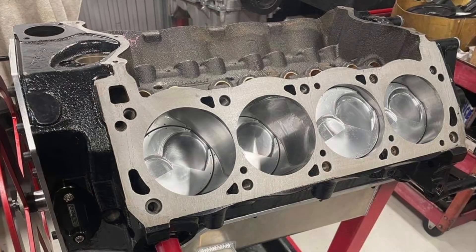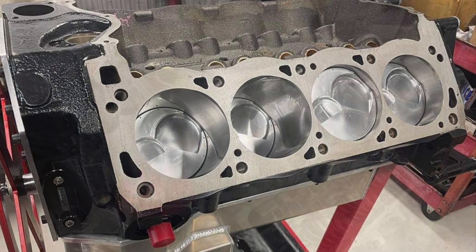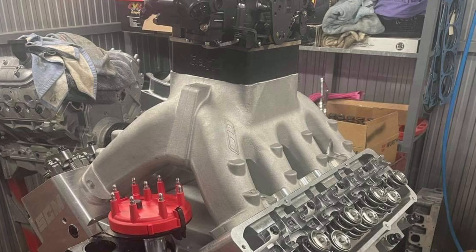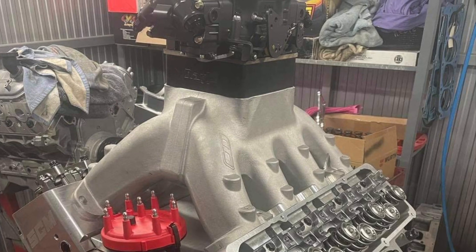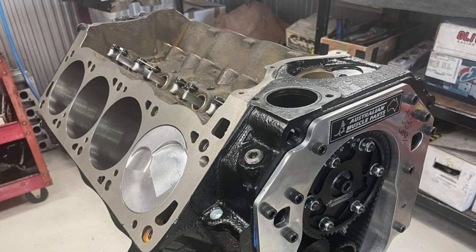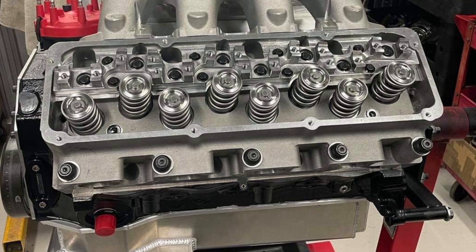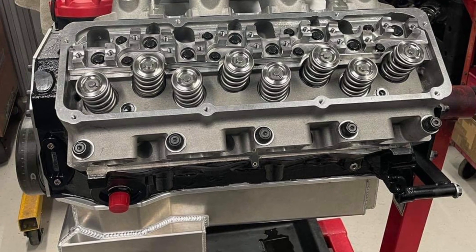If you look closely, you can see an Australian Muscle Parts timing belt — not many timing belt systems made for a Cleveland. That just looks majestic. There's a good picture of the timing belt, the Jessel 904 lifters, those 14-to-1 JE pistons, gas-ported. Definitely a stout piece.